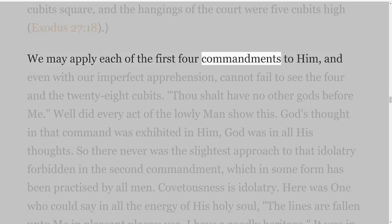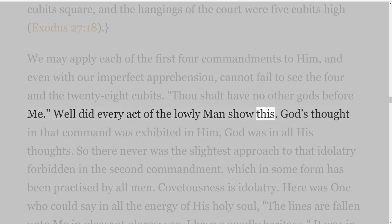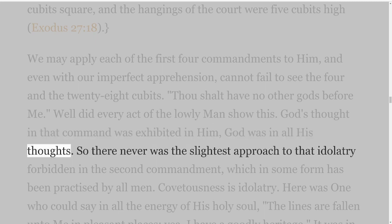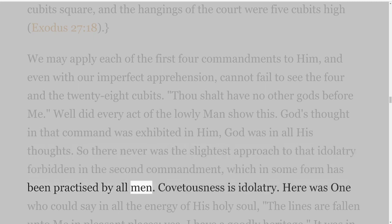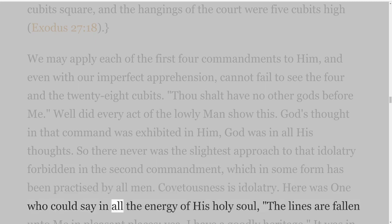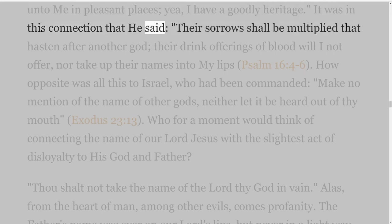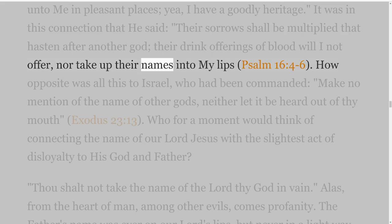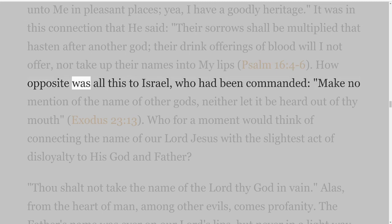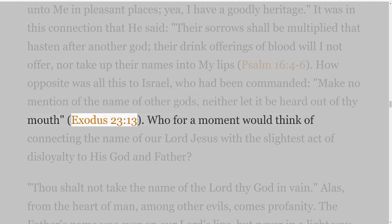We may apply each of the first four commandments to him, and even with our imperfect apprehension, cannot fail to see the four and the twenty-eight cubits. Thou shalt have no other gods before me — well did every act of the lowly man show this. God's thought in that command was exhibited in him; God was in all his thoughts. So there never was the slightest approach to that idolatry forbidden in the second commandment, which in some form has been practiced by all men. Covetousness is idolatry. Here was one who could say in all the energy of his holy soul, The lines are fallen unto me in pleasant places, yea, I have a goodly heritage. It was in this connection that he said, Their sorrows shall be multiplied that hasten after another god; their drink offerings of blood will I not offer, nor take up their names into my lips — Psalm 16 verses 4-6. How opposite was all this to Israel, who had been commanded, Make no mention of the name of other gods, neither let it be heard out of thy mouth — Exodus 23 verse 13.